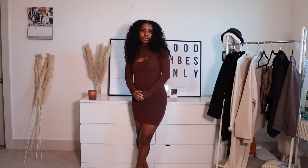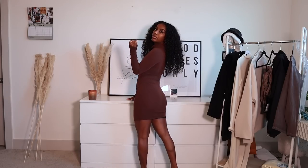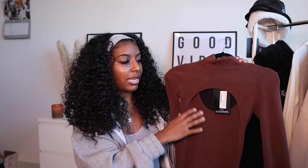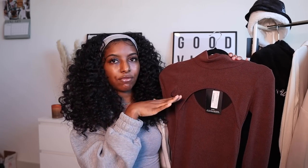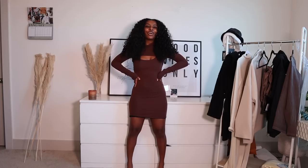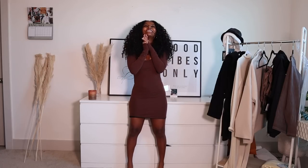The next item is called the Chocolate Crinkle Ribbed Layered Look High Neck Bodycon Dress — that was a long one! I got this in a US size 2 because that's all they had left and I really wanted it. I love the chocolate brown color, it's so freaking cute. I love the mock neck on it and the cutout detail. It's a very nice stretchy dress — let's try it on!